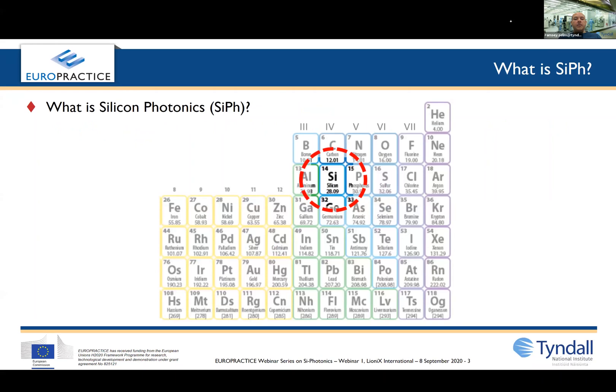The chip can be made from different materials. On the periodic table you can make compounds from elements in groups 3 and 5, such as gallium arsenide or indium phosphide, and your chip would be called a 3-5 chip. If your chip is made from silicon or silicon nitride, then it comes under the category of a silicon photonics chip.